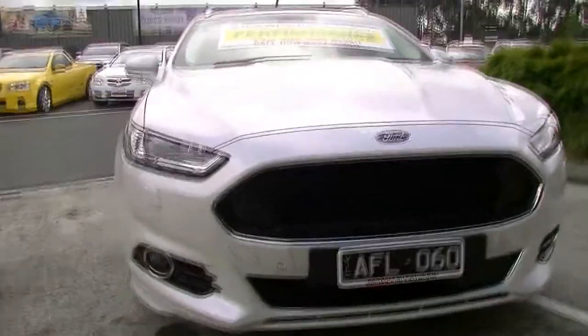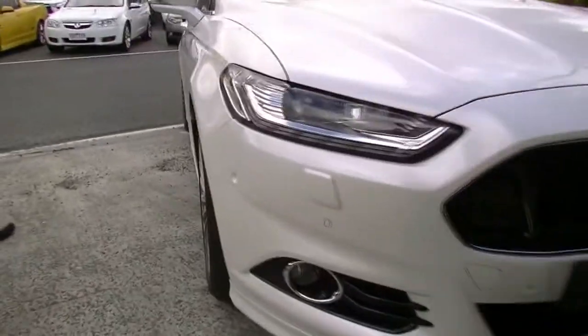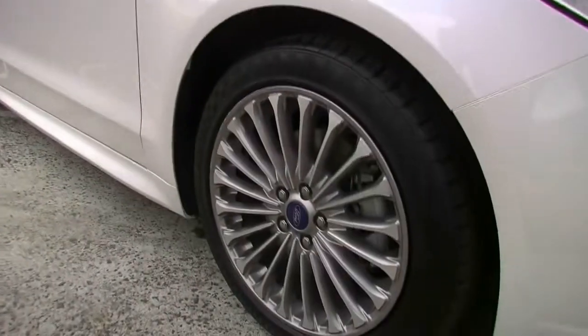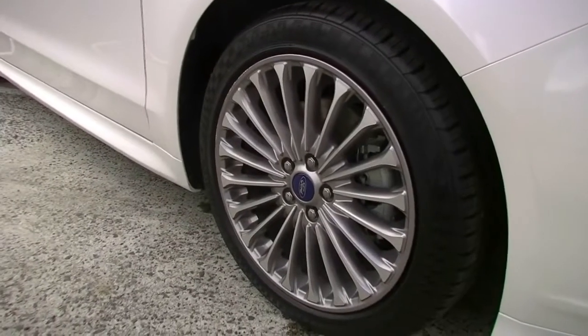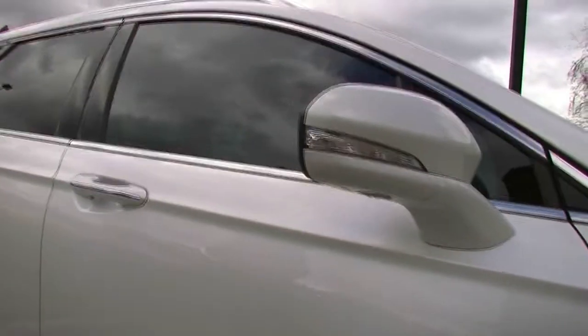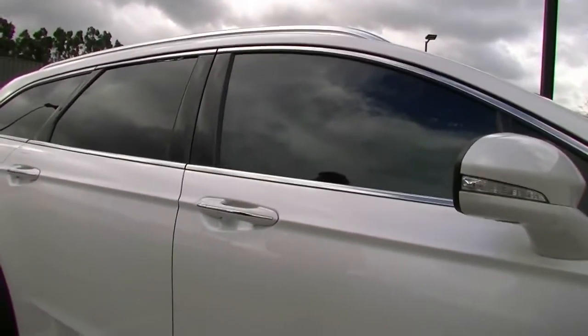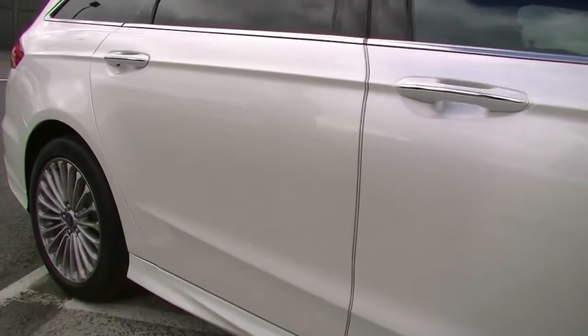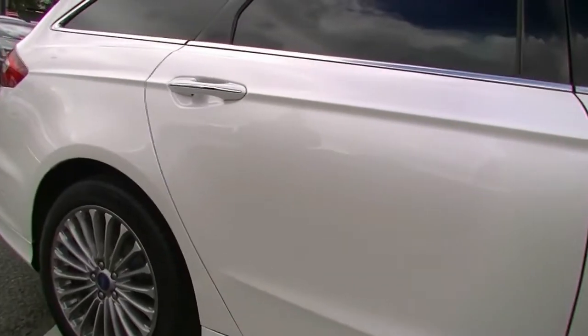As we move down towards the driver's side of the car now, a few things to point out as we go. We've got our distinctive factory alloy wheels. A few minor little scratches on our front alloy wheel there. We've also got colour-coded exterior mirrors with our indicators in the mirror itself, and it does have lane departure warning as well which we'll touch on a little bit later. Colour-coded exterior door handles with a little strip of chrome trim running through them.